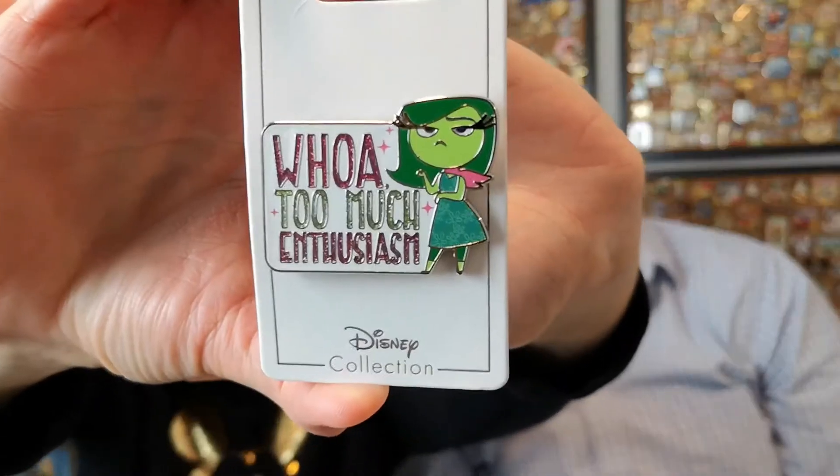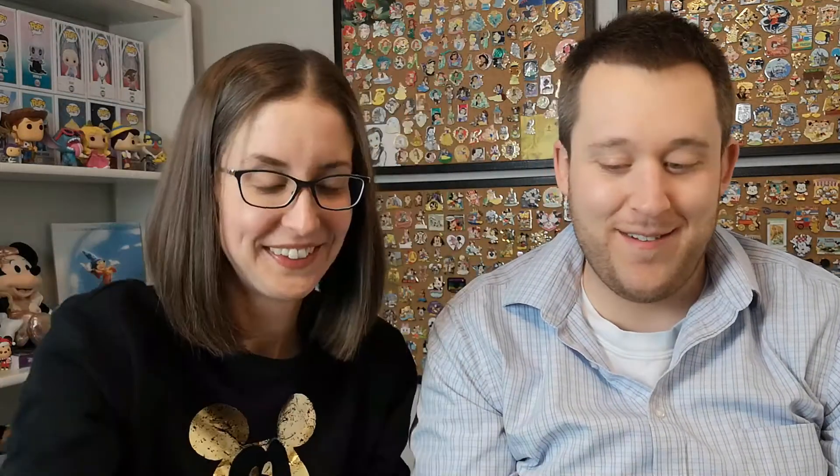Okay, next one — let me make sure it's turned the right way. Here you have it: Disgust from Inside Out. It says 'Whoa' — too much enthusiasm! I like her because she's just kind of chill, like Mindy Kaling. Is that who voiced Disgust? I forget, but I always love looking at who does all the voice work — so many familiar names.